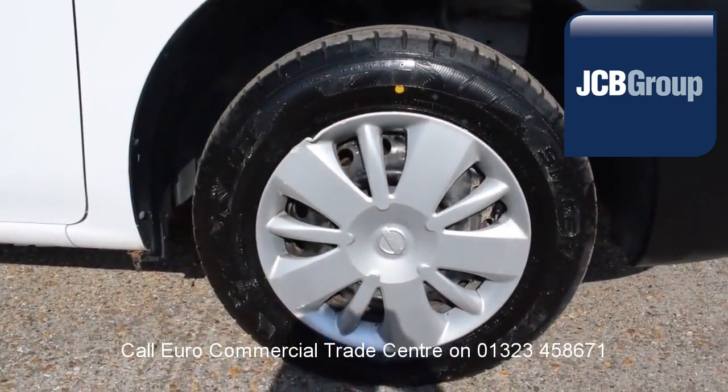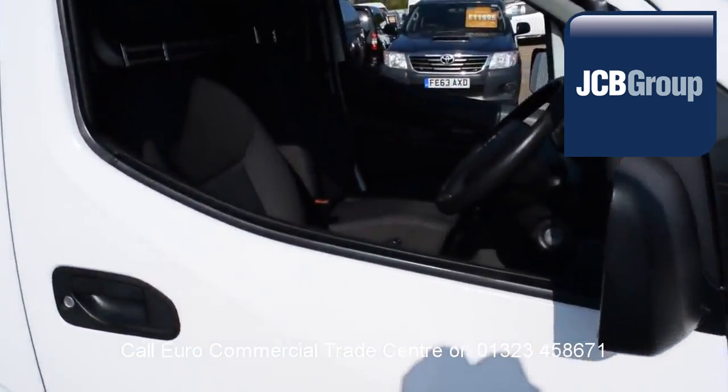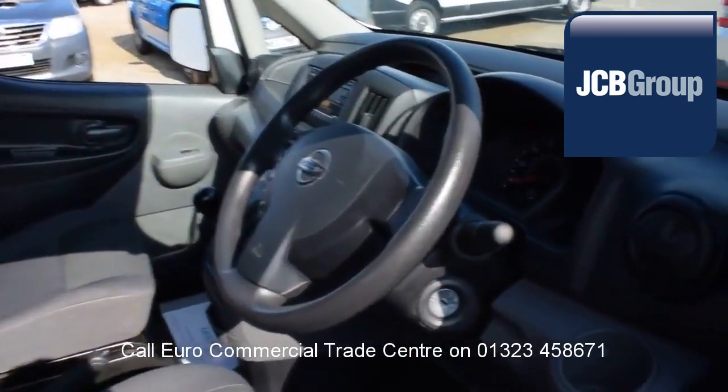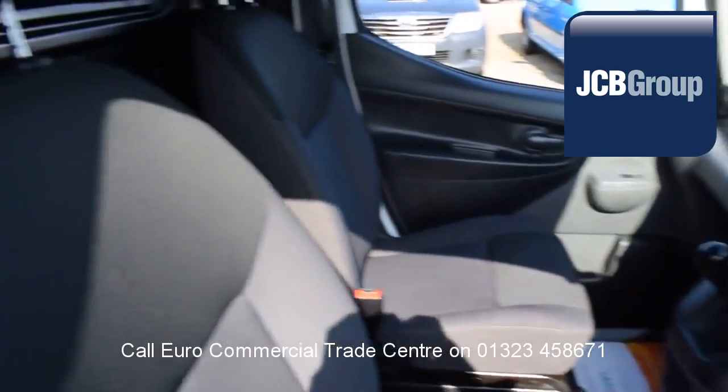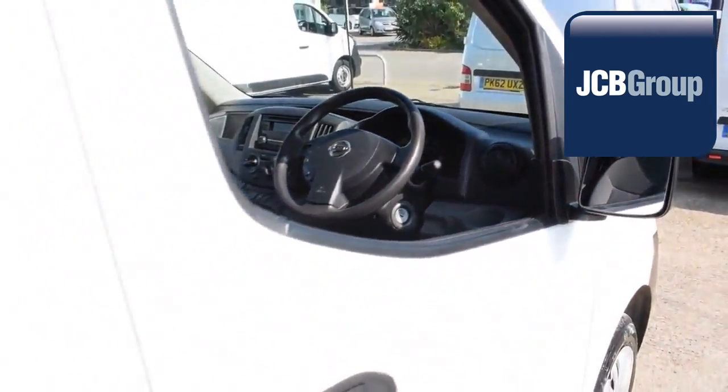When you buy a vehicle from the EuroCommercial Trade Center, you know it's received an extensive multipoint check, a minimum 6 months warranty, parts and labor, and 12 months roadside assistance provided by the AA.